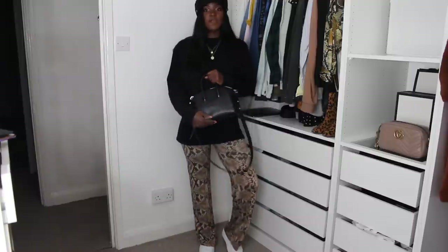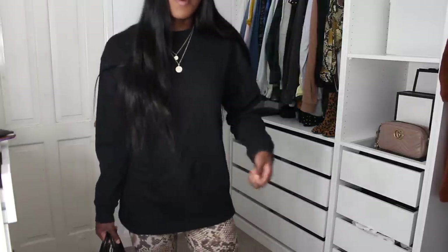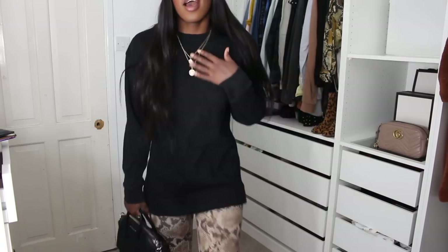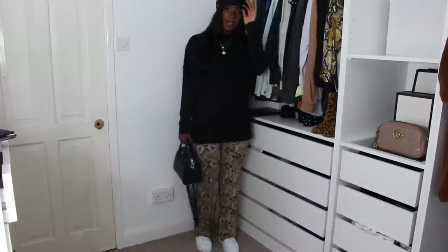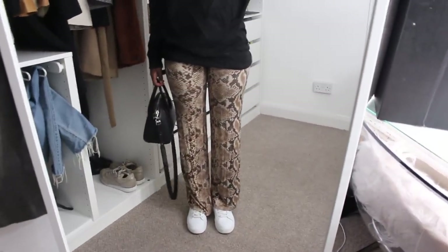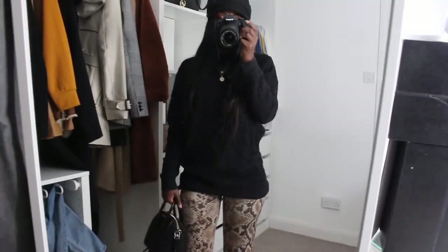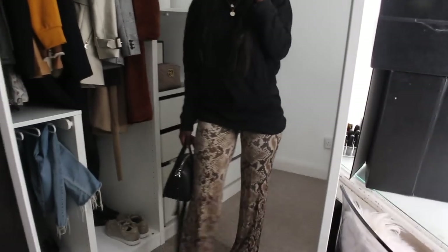I've teamed the snake print trousers with a black jumper/sweater from Topshop — a simple one you could probably find at Primark or New Look too. I'm wearing the same delicate jewelry from the last look, plus white trainers again. I love these trousers with white trainers and a black jumper and the baker boy hat — it's a cute look. This is probably the outfit I'd wear the most, since I don't often have glamorous places to go. It's a glamorous-but-casual vibe.